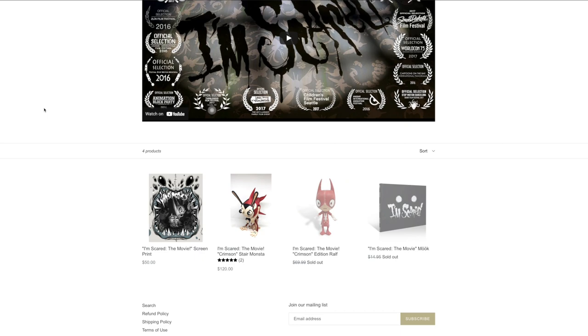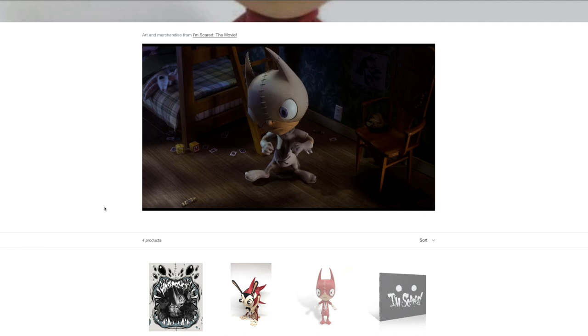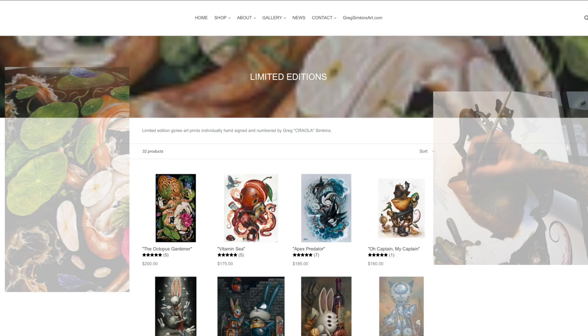Under the I'm Scared tab you will find the stop-motion animated short I'm Scared the Movie, based off a story I wrote for my two sons years ago. It was directed by Pete Levin and put out by C4 Tunes. I think you'll enjoy it.